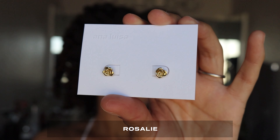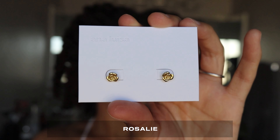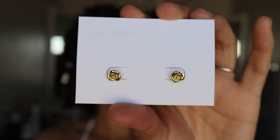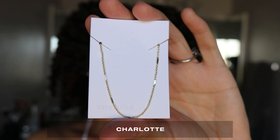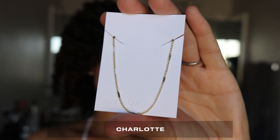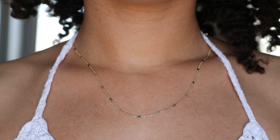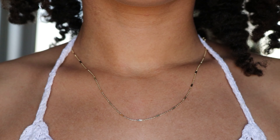I decided to choose a couple of really simple gold pieces, the first being Rosalie. I love floral designs and this set features gorgeous rose flower stud earrings in a high polished 14 karat gold finish, topped off with a soft touch of gold dipped petals — a delicate and simple way to add glam or romance to any look. Next I chose Charlotte, a gleaming 14 karat gold bar chain necklace, perfect for wearing alone or layering with other pieces to create a clean elegant look.